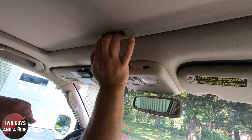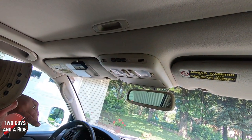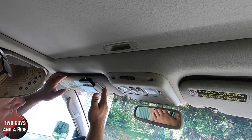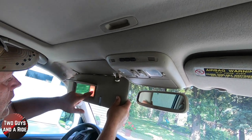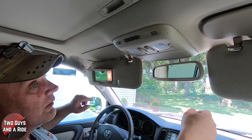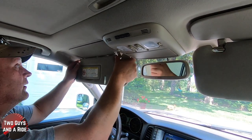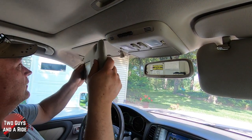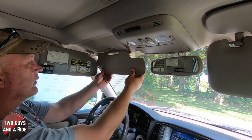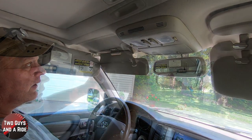You also have three HomeLink buttons. The visors are lit on both sides and telescoping on both sides, plus you have a secondary visor to fold down.